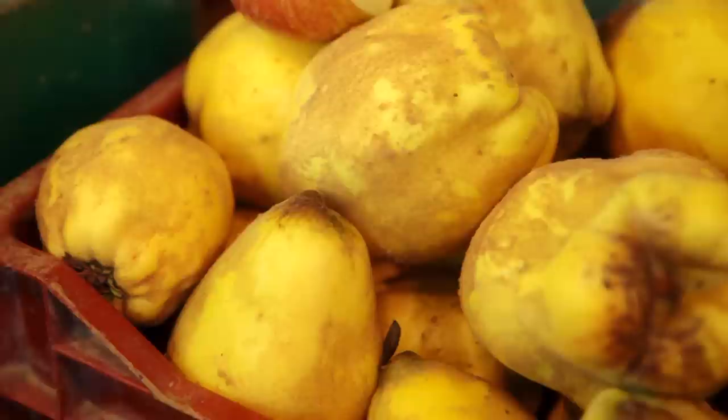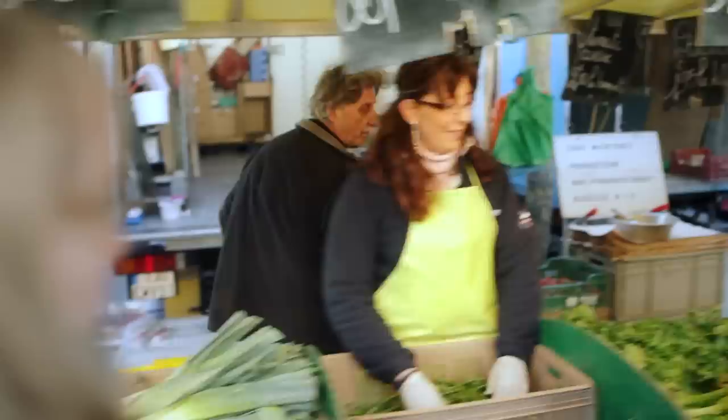These people here are producers — they actually grow all their own things themselves. It says producteur. And you can see everything actually looks a little funky, which I like. I don't want things to look perfect. You look at these quince and they're beautiful, they're all gnarly. But that's what food looks like.